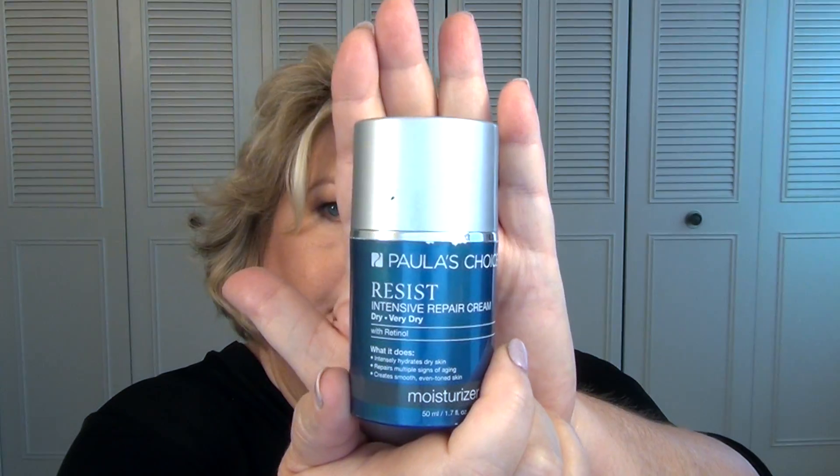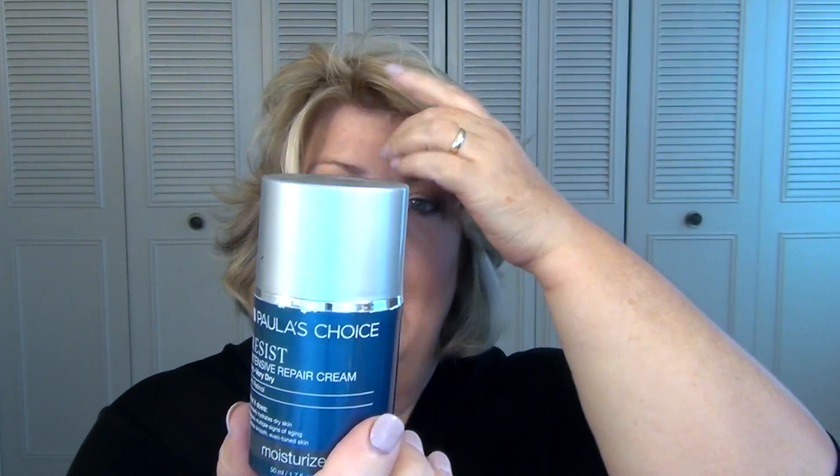I have one more thing from Paula's Choice — this is the Paula's Choice Resist Intensive Repair Cream for dry to very dry skin, and it has a retinol in it. I use this primarily as an eye cream. It's great, I loved it. I'm experimenting with a new eye cream now, but I would definitely repurchase this. It's a really great product. Such a nice, smooth formula — very creamy. I love this.